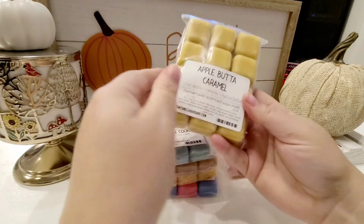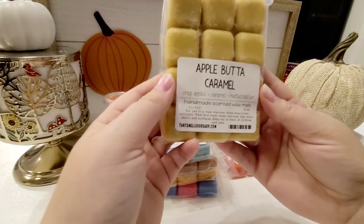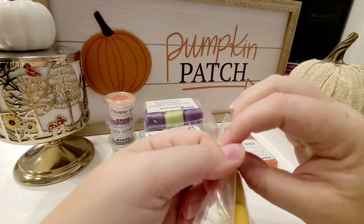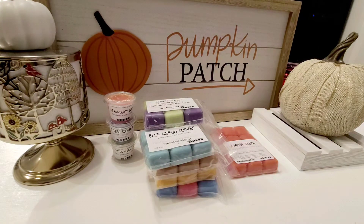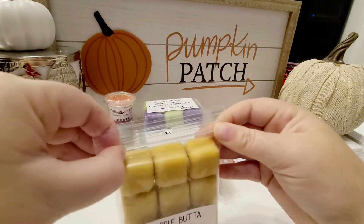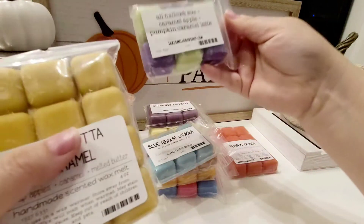Next up is Apple Butter Caramel, which is crisp apples, caramel, and melted butter. You definitely get the crisp apple, but it's separate from the caramel — it's not like a caramel-covered apple. It's really good. The melted butter — not exactly smelling that. It kind of is similar, though, to one of the other ones that I picked up.